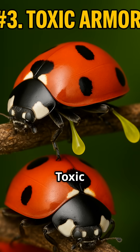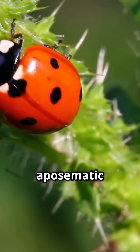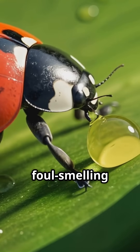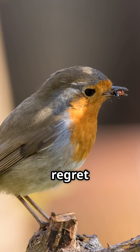Number three: toxic armor. That red shell — it's not just cute. It's aposematic coloration, a warning sign to predators. Ladybugs secrete a foul-smelling yellow toxin from their legs that tastes horrible. Eat me, and you'll regret it.